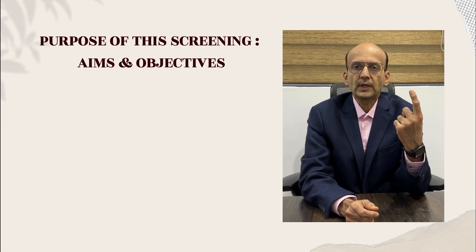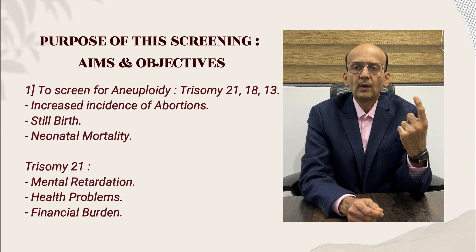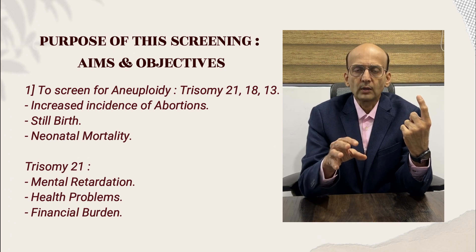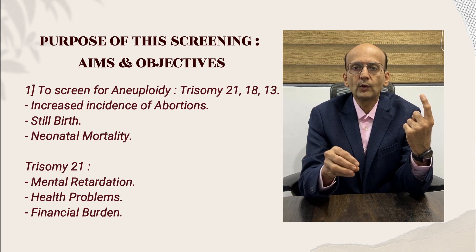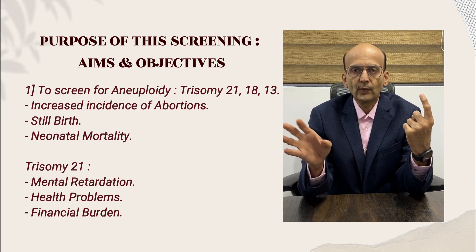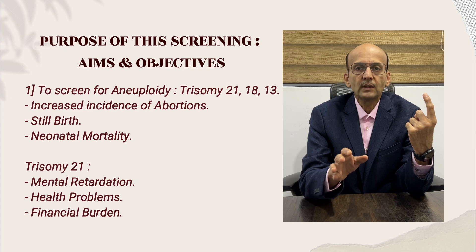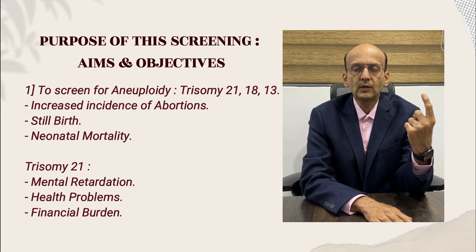What is the purpose of this screening? First and foremost, to screen for aneuploidies — that is trisomy 21, 18, and 13: Down syndrome, Edwards syndrome, and Patau syndrome. Many of these fetuses abort; few have intrauterine fetal death and result in stillbirth. Few are born alive. Trisomy 18 and 13 cannot survive more than a few hours or days after birth. It is trisomy 21 that can survive for years, but they have mental retardation and health issues, putting a large financial burden on parents and society.